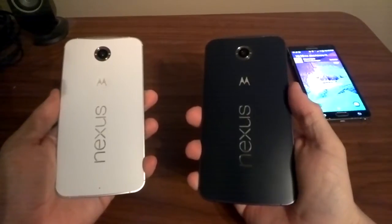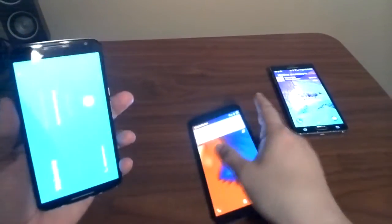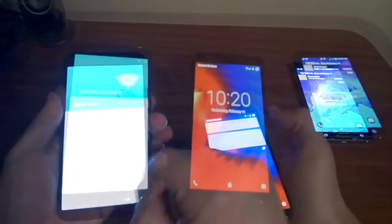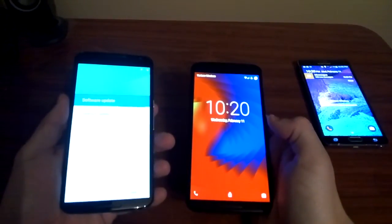I have here two Nexus 6s. The blue Nexus on the right has been my daily driver for the past few months, and the white Nexus on the left is the brand new one. I haven't swapped my SIM card yet, so I have to connect to Wi-Fi.